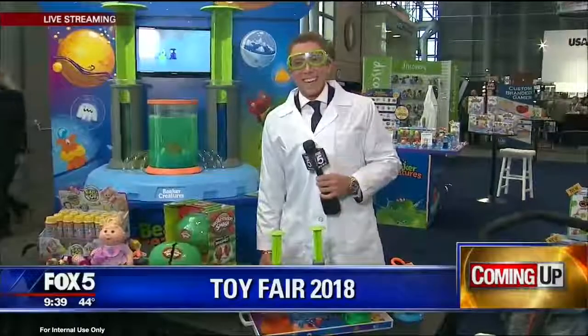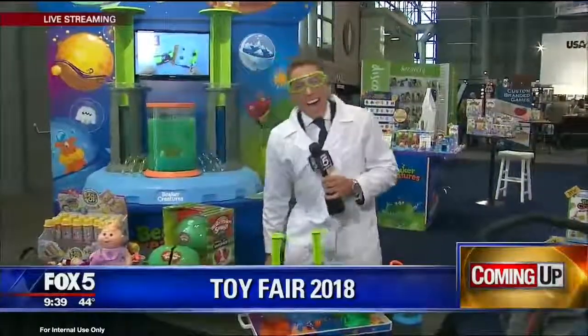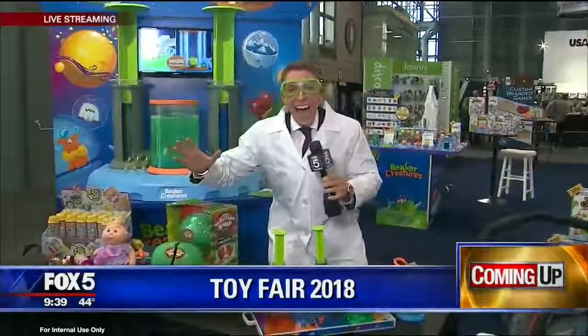All right, coming up — we're going to the toy fair. That's right, Baruch is there. Big kid in a candy store. Oh, look at him — a toy store! He's got a lab coat on. He looks like Dr. Scary or something like that.